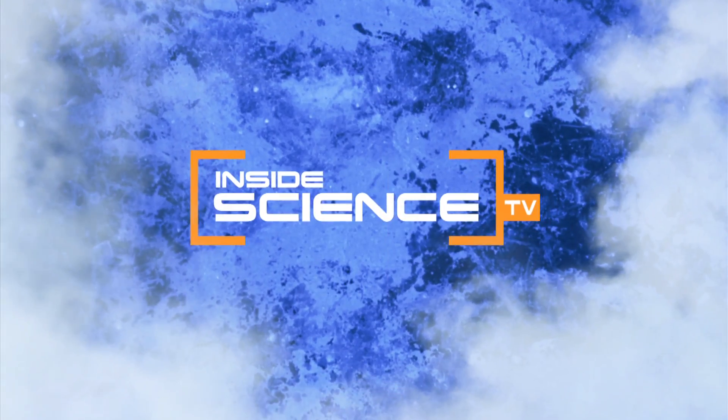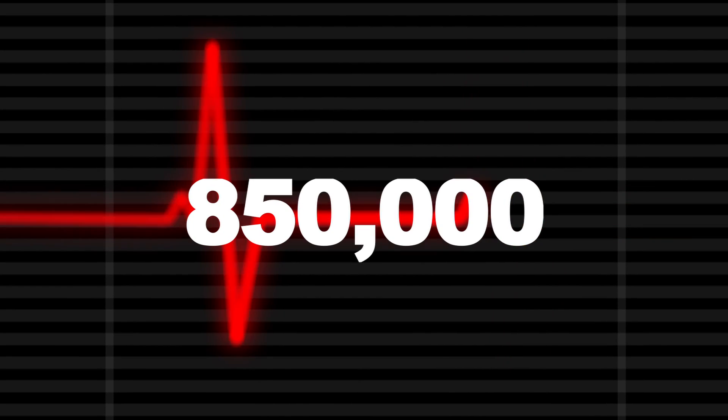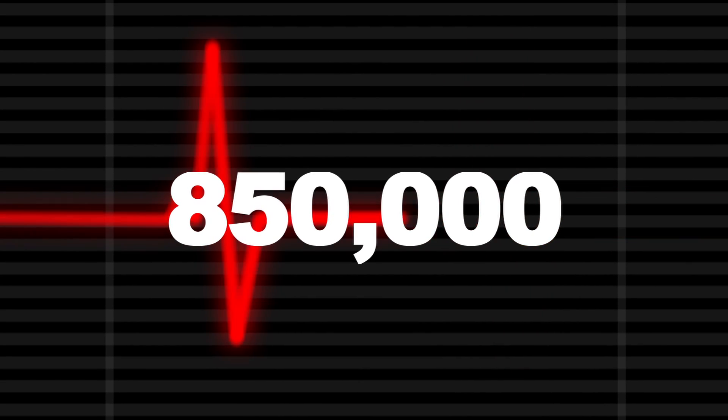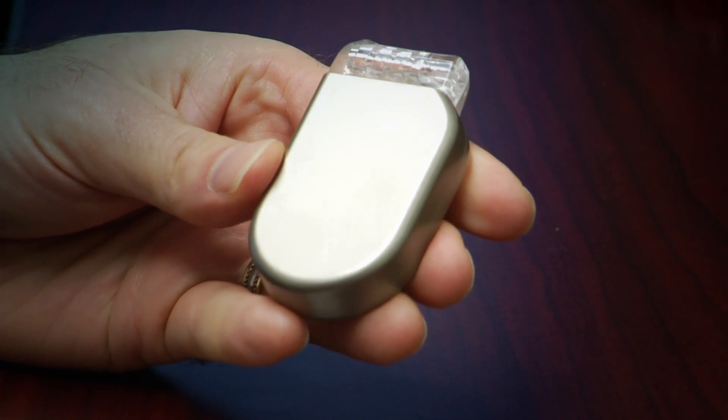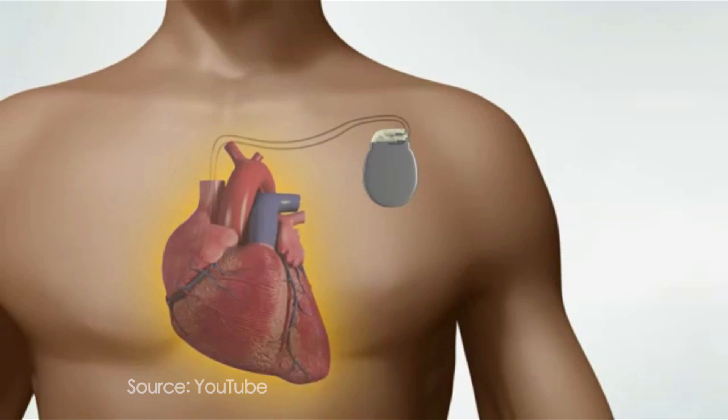Welcome to Inside Science TV. Each year more than 850,000 people are hospitalized for an irregular heartbeat called an arrhythmia. To correct the heartbeat, a defibrillator sends a high voltage shock to the heart. The shock is life-saving but hurts a lot.